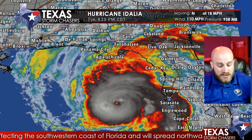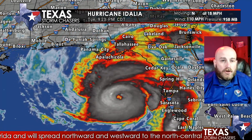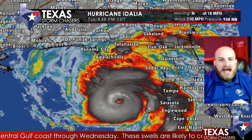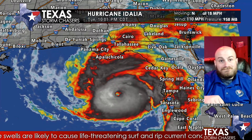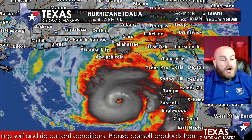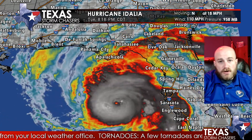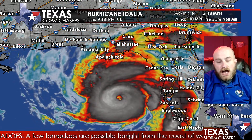Idalia is in a position where it is going to continue intensifying right up until it makes landfall in the Big Bend of Florida in the next 12 hours, now expected to become a Category 4 hurricane. We've been talking about this potential for a few days — that frankly, the ceiling for this hurricane is up there with Michael, Ida, and Ian. Idalia is going to continue intensifying right up until landfall; it's just a matter of how strong it becomes before it runs out of time over the open waters of the boiling hot Gulf of Mexico.